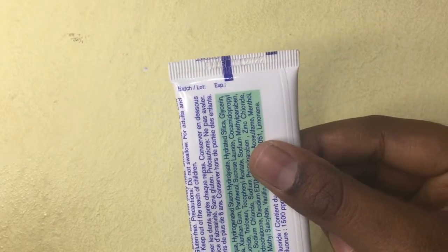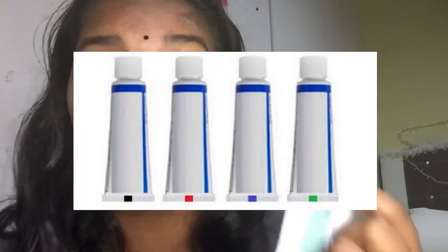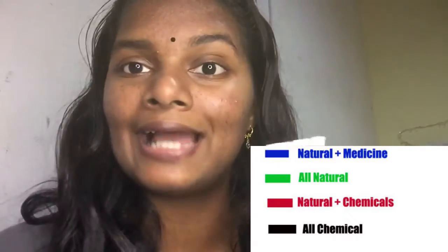That line indicates the chemical properties in each toothpaste. Some companies have green, some have yellow, and some have blue. Always try to choose a toothpaste with a blue or green color mark. Try to avoid toothpaste that has a black color mark, as it mostly contains a lot more chemicals than usual.